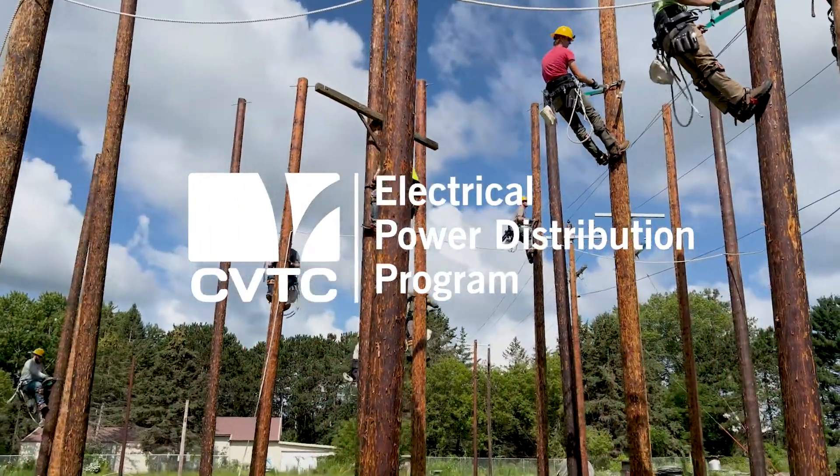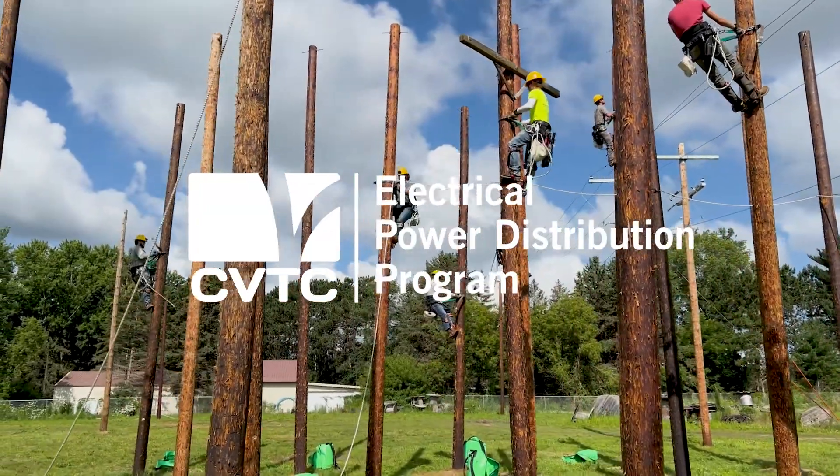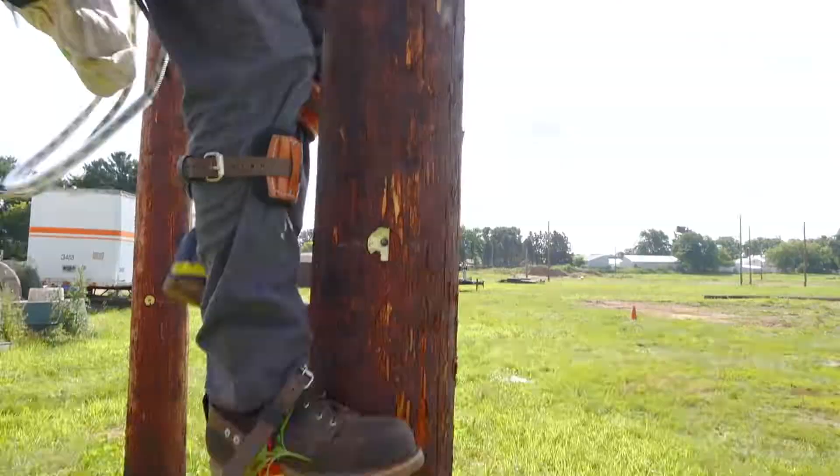This is the electrical power distribution program. It's a one-year program. You'll receive a diploma which gets you ready for a four-year apprenticeship with a utility.